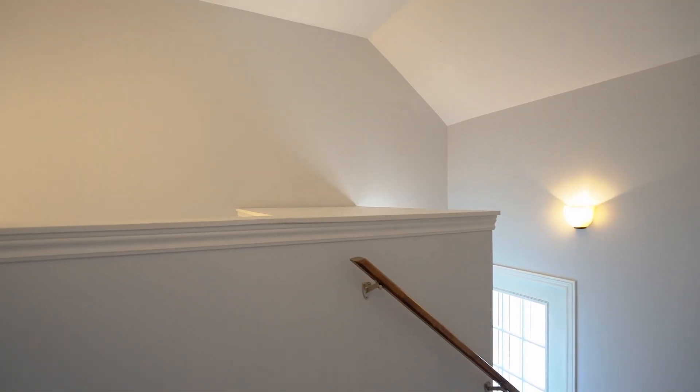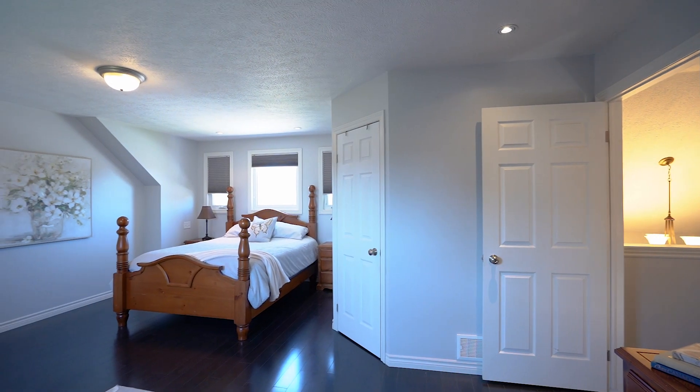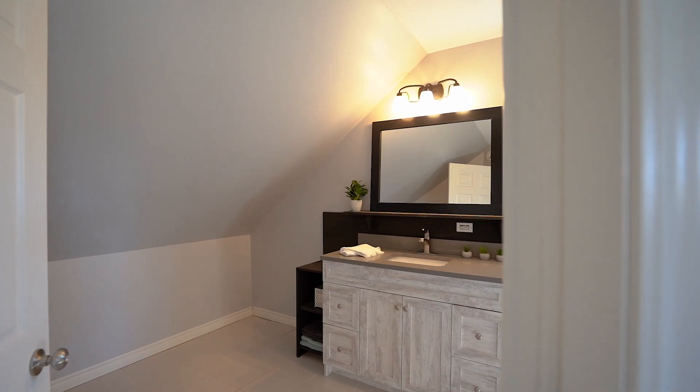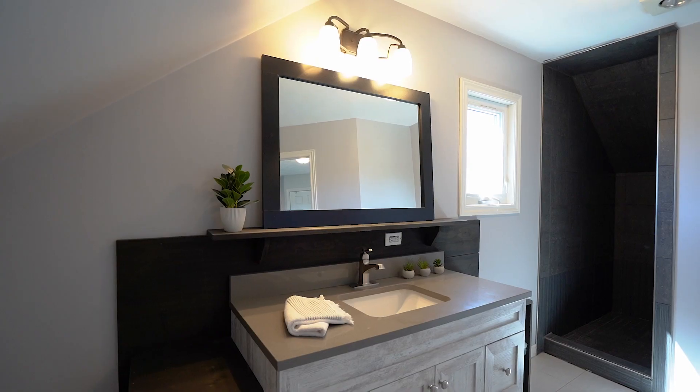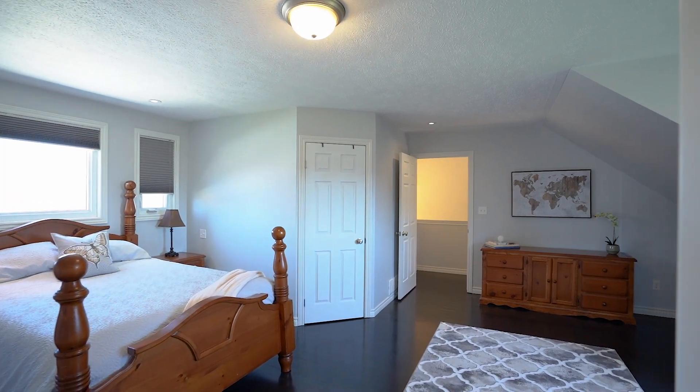Now here's the cool part of the house — this is pretty awesome. There's a loft here. Look at this grand loft — this is a perfect main bedroom. It's a beautiful bathroom, and there's a huge stand-up shower here as well. You can even have an office in that corner if you like.